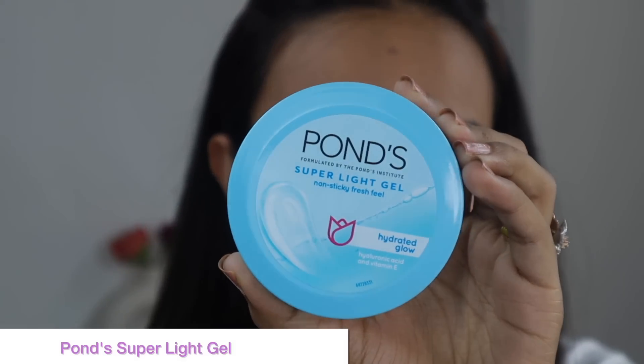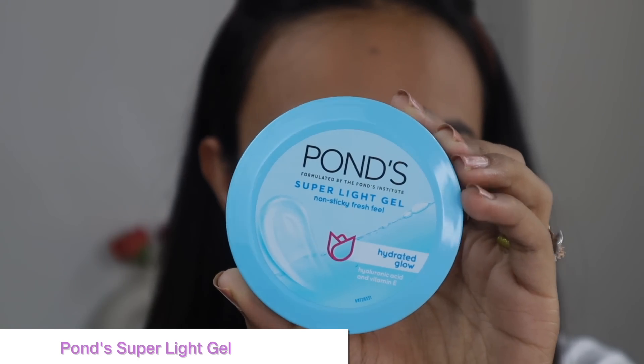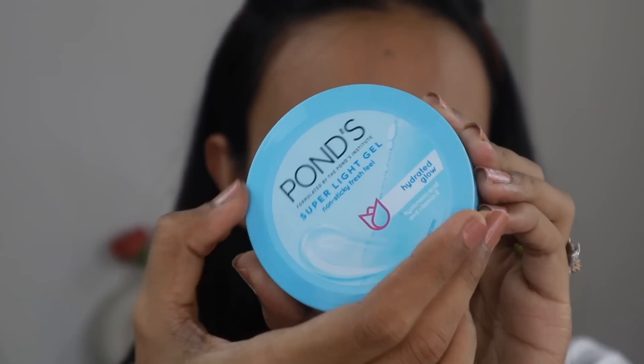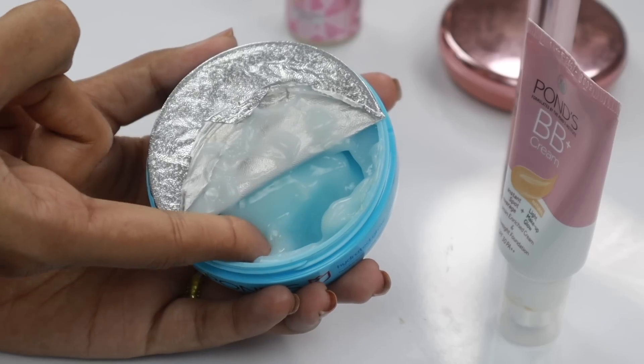After I'm done using the face serum, I use a daily facial moisturizer. Since I have combination oily skin, I really love something that is very lightweight — gel-based. I don't feel like I have a heavy cream or moisturizer on my face. Pond's Super Light Gel feels very good and gives a hydrated glow with a non-sticky, fresh feel.